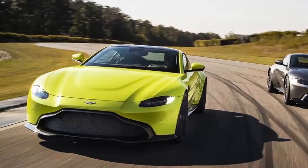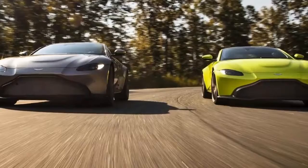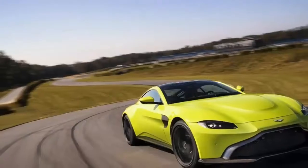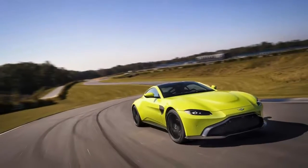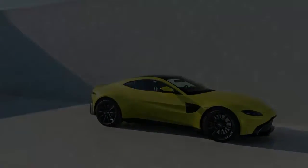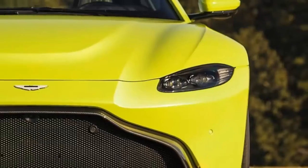Under the hood is the AMG-developed, 503-horsepower 4.0-litre twin-turbo V8 engine that also powers the new DB11 V8. The engine is set low and as far back in the chassis as possible, to help deliver a perfect 50/50 weight distribution.